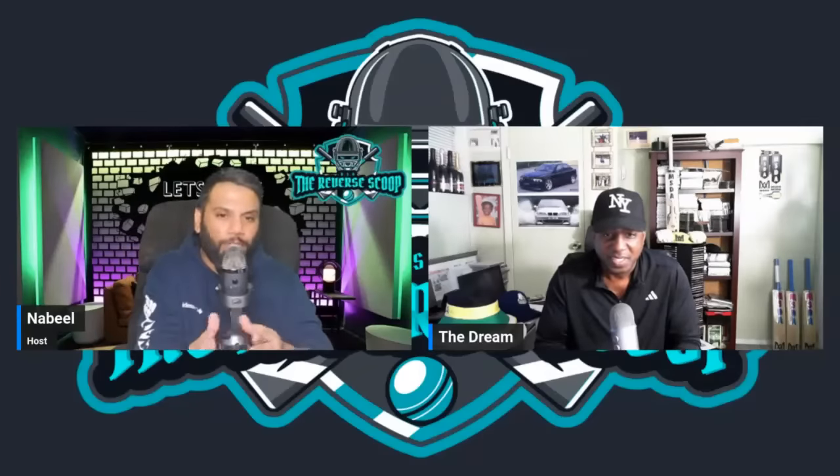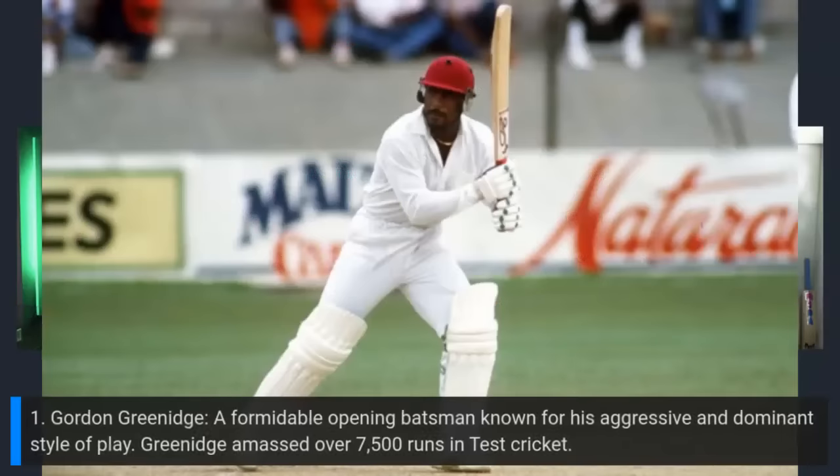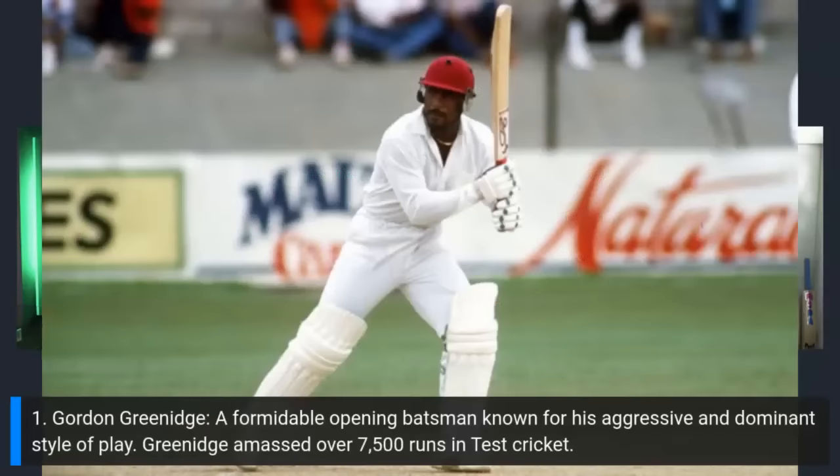We're going to do this in order of the batting order. Starting with number one: Gordon Greenidge — destructive, powerful striker of the cricket ball with a dismissive square cut, drive, and pull. He hit the ball down the ground on both sides of the pitch. Highest Test score of 226, played 108 Test matches, 7,558 runs, average of 44.72, 19 centuries, 34 half-centuries and 96 catches. Others considered: Desmond Haynes, Conrad Hunte, and Roy Fredericks.